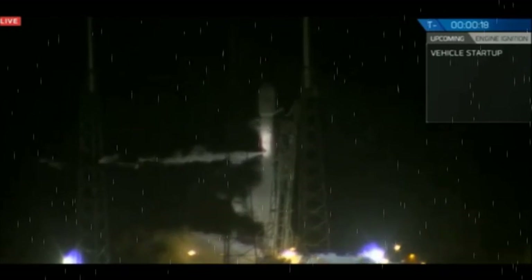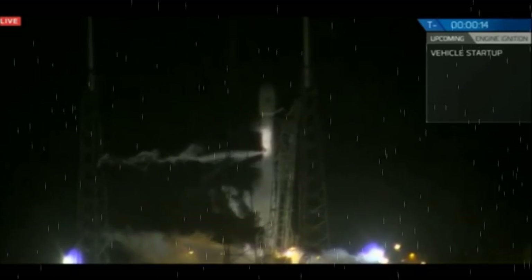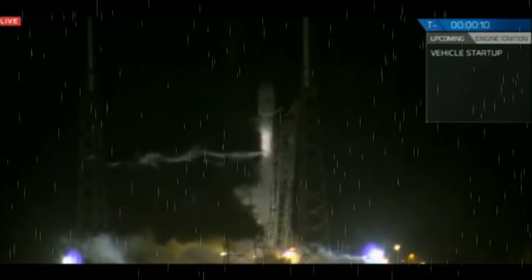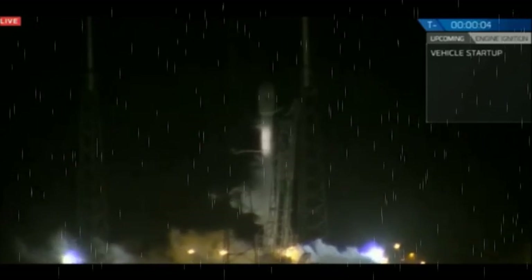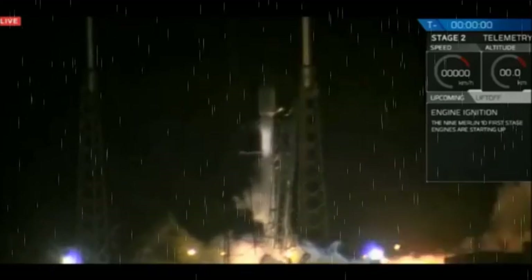T-minus 20 seconds. Falcon 9's configurative flight pressure. T-minus 15. T-minus 10. 9, 8, 7, 6, 5, 4, 3, 2, 1, 0.